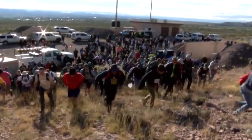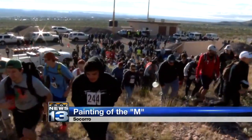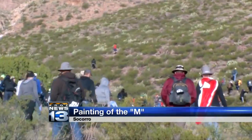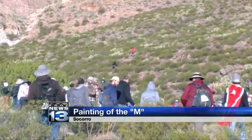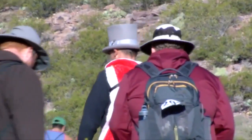Students from New Mexico Tech raced up Socorro Peak today to give the iconic letter M its annual sprucing up. Each year, students make the two-mile trek up what's known as M Mountain, climbing a half-mile in elevation, all while carrying 20-pound bags of lime to reapply that white finish to the giant M.